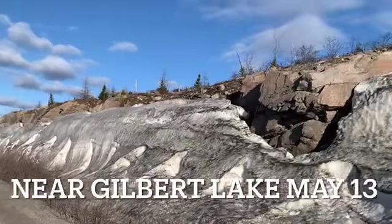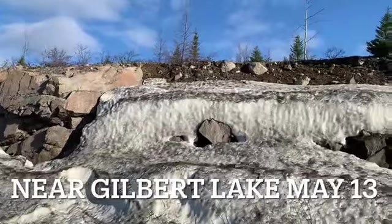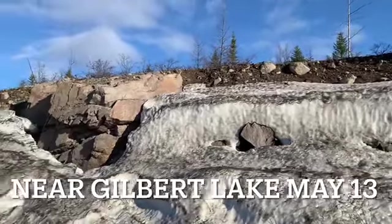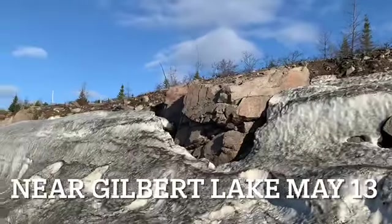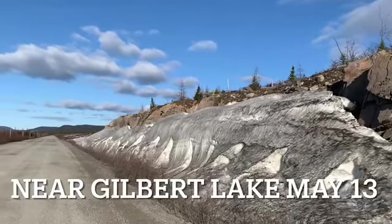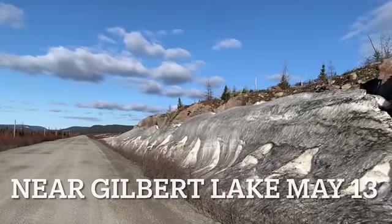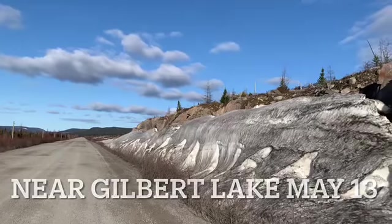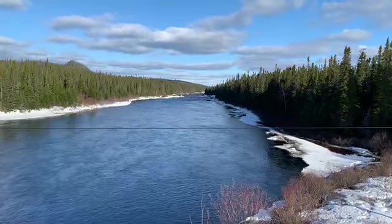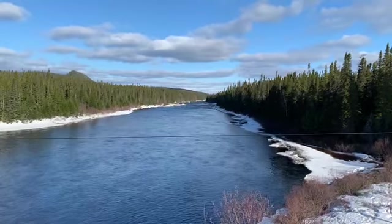Just giving you a little bit of a chance to see what mother nature can do once the temperatures warm up. Here the snow was about 12 feet high — no longer is it 12 feet high, in about two weeks at most. The Gilbert River here as it makes its way ultimately to the ocean.